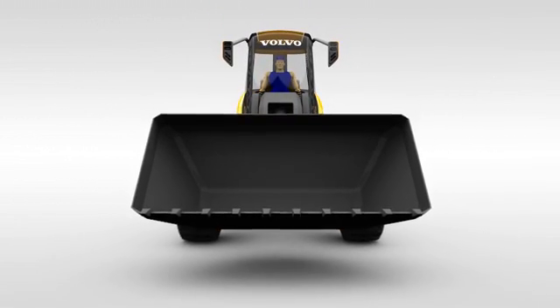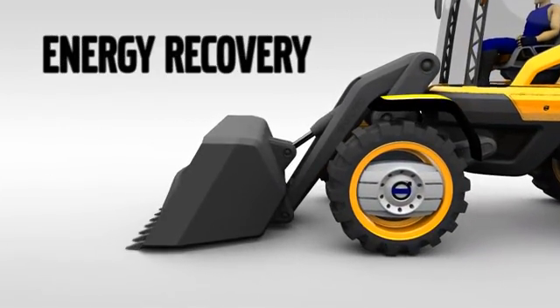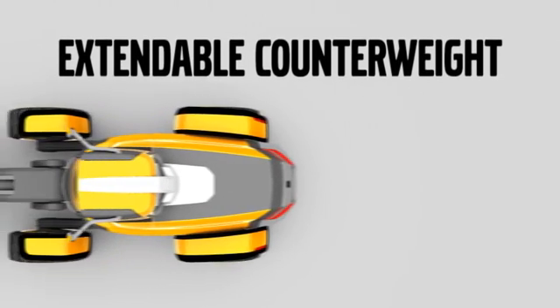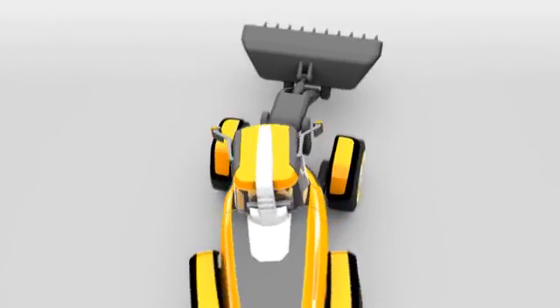Electro-hydraulic actuators maintain lifting power and energy recovery occurs on the down-cycle of the boom. Stability is improved by up to 20% with the use of an extendable counterweight, allowing for an increase in lifting capacity, especially when working at maximum articulation.